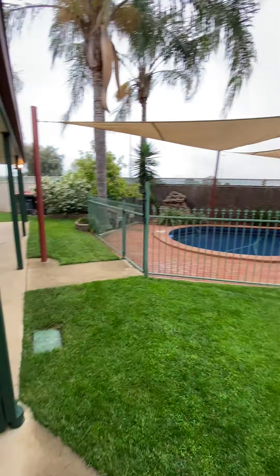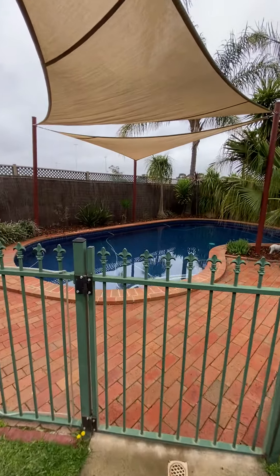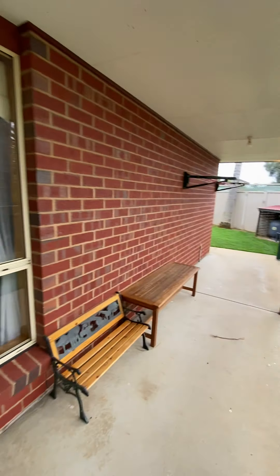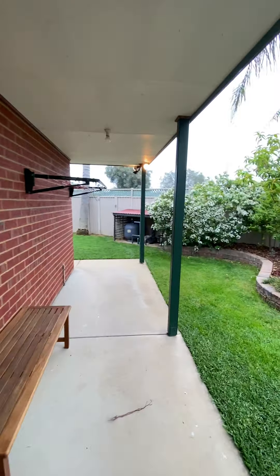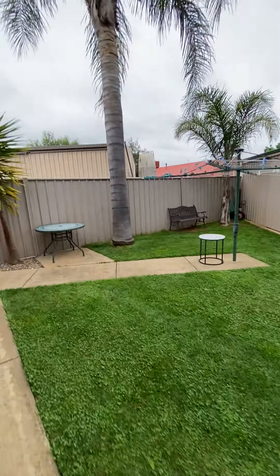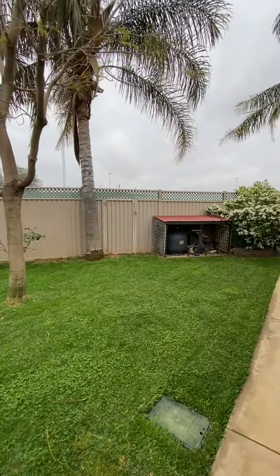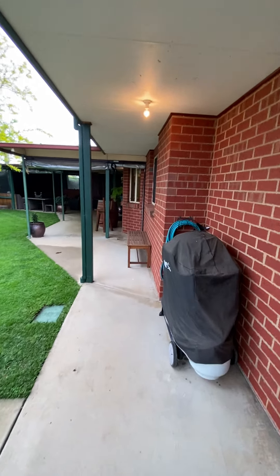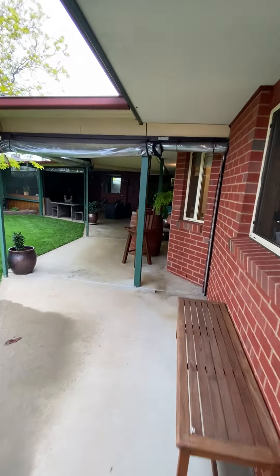There's a tiled in-ground pool with lovely brickwork around it, a pool filter, and it's also solar heated — which is an added bonus. There's a small garden shed and an in-ground sprinkler system for both the rear and front lawn. There's also a gate for access to the lovely parklands and football ovals at the rear of the property, which gives extra space for the kids to run around and kick the footy.